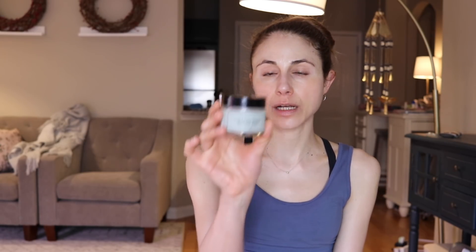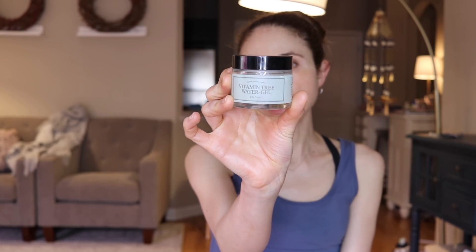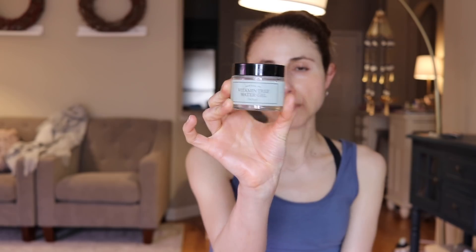Next from I'm From is their Vitamin Tree Water Gel. This is one I really wanted to like a lot, but it kind of let me down. It wasn't a bad product but it wasn't something I felt I needed to repurchase. I was excited — it's got sea buckthorn oil, which is rich in lipids and antioxidants, and I believe licorice root. But it was a gel-like, watery consistency, not that much different from just a regular gel cream, and I was underwhelmed. It didn't cause any problems but it didn't wow me.